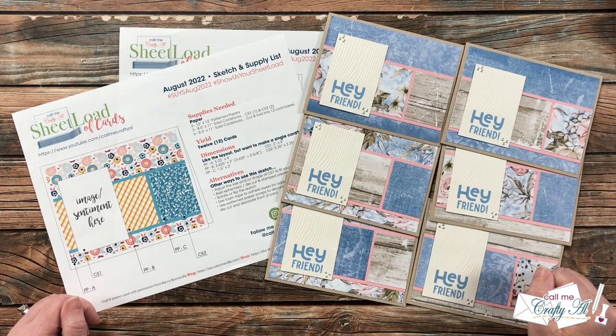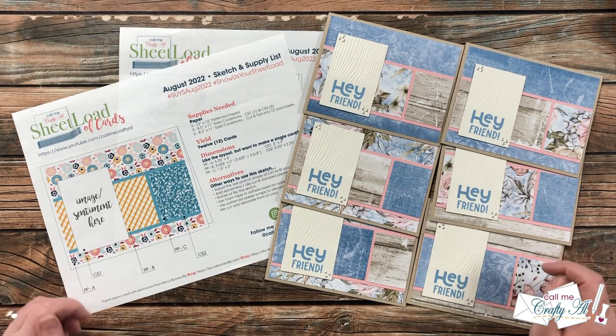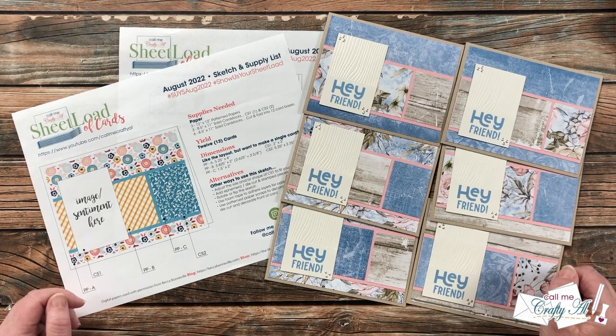Hello crafty friends! It's Alicia of the Call Me Crafty Al YouTube channel, and it is time for me to share with you a look at all the cards that my collaborators created this month using the August 2022 sheetload of cards. I hope you'll stick around and get inspired.